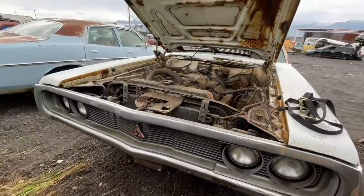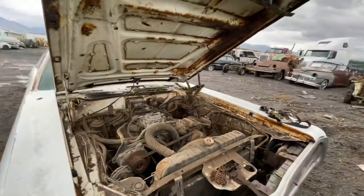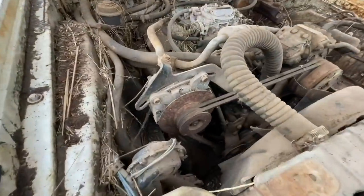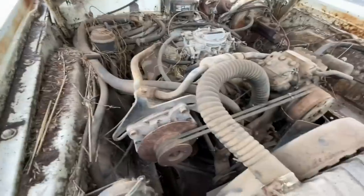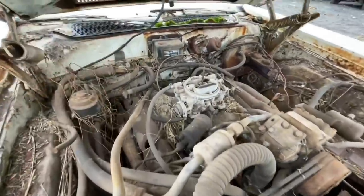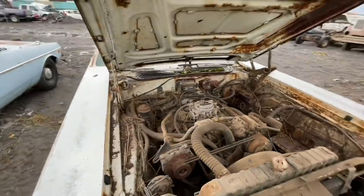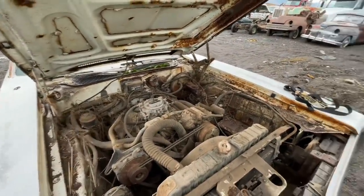That grille is so awesome looking — 71 only. What I wanted to show you here also shows cop car: look at the size of that alternator. That thing is huge. They had to put a bracket from the alternator bracket clear back to the back of the block just for stability. There's also an added box right there for power. There's no doubt that this car was a police car at some point in time.